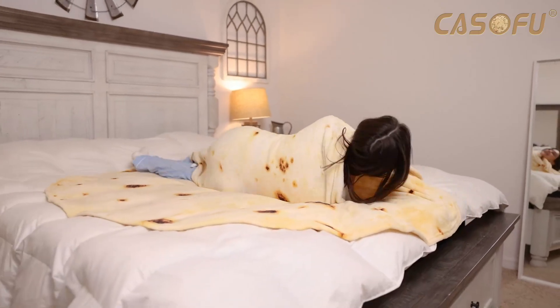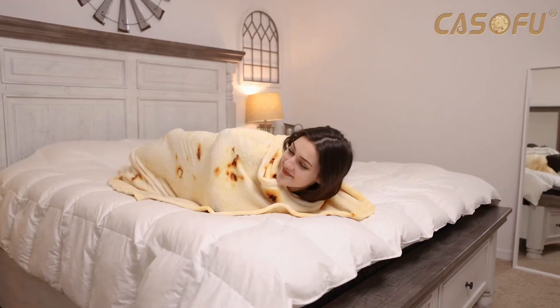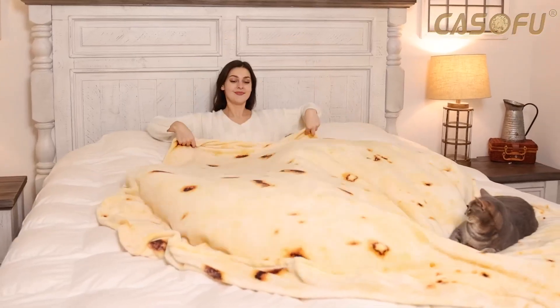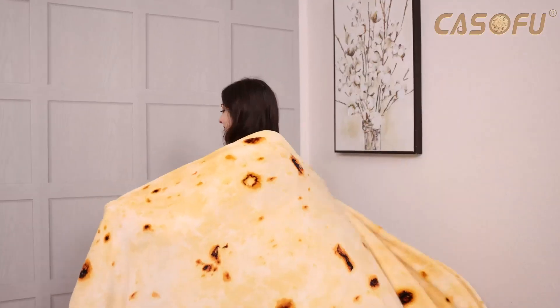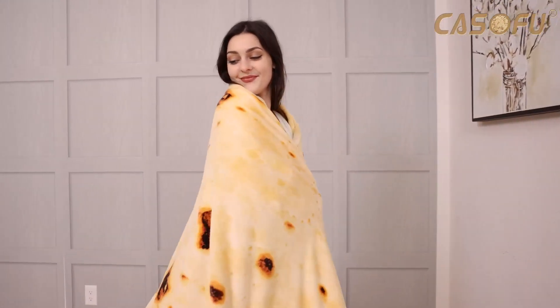Roll up and get cozy in the Casufo Burrito Blanket. With this giant double-sided tortilla throw blanket, you will quite literally become a burrito as you roll up into its comfy, soft material.